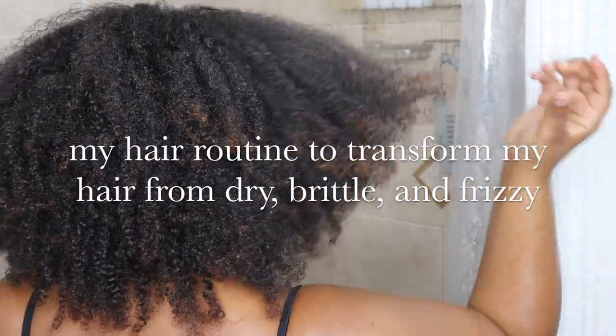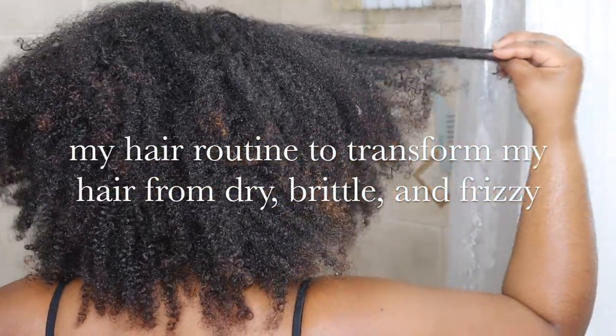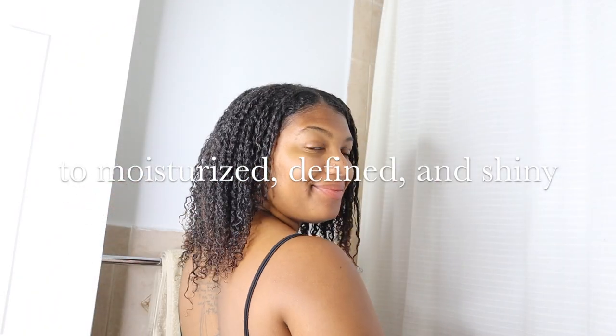Hi, I'm LanaLicia here. Today's video is on how I transform my dry, brittle, dull, and frizzy natural hair to voluminous, defined, and moisturized.